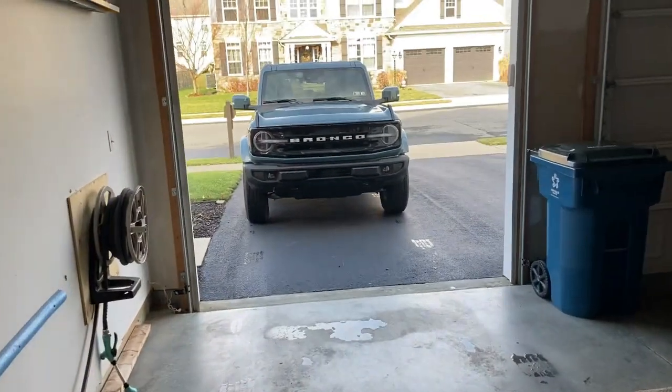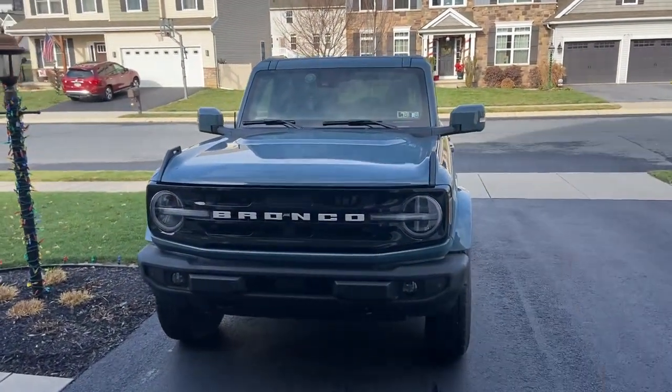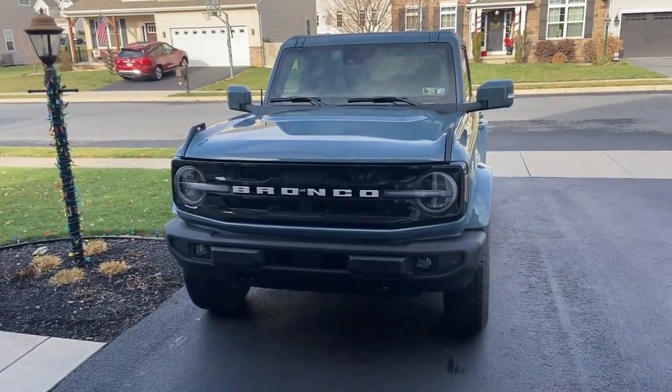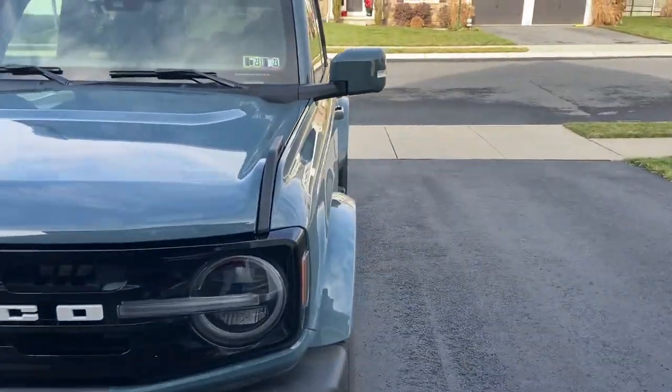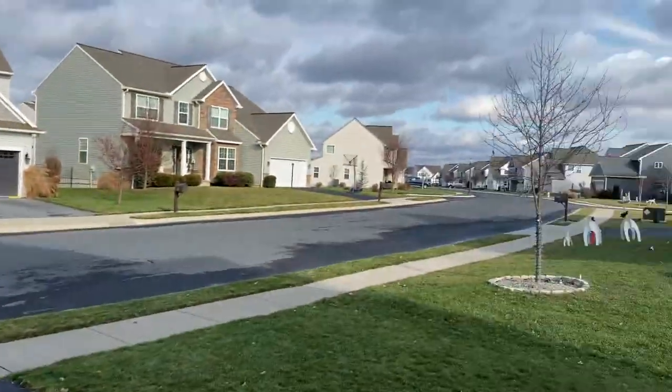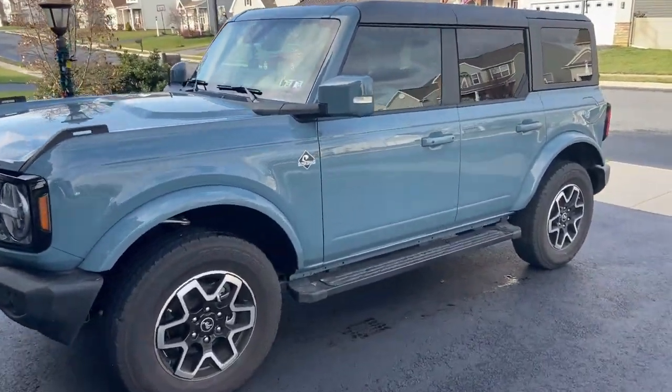Hey everybody. This is Dan for Game of Duty on Cars, and on today's video we're going to take my Bronco for a drive because I've never done a drive video with this. This is my 2022 Ford Bronco. I've had this for almost six months — it is my daily driver. It is finally a beautiful day here in Mechanicsburg, PA, so let's take the Bronco for a drive.